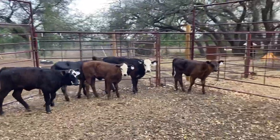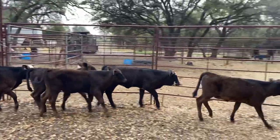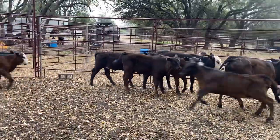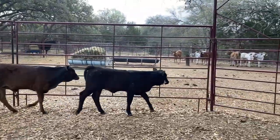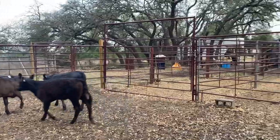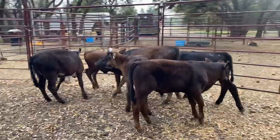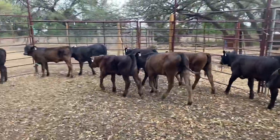I wouldn't pass these up — these are all money-making calves. They've been started the right way: they've had a round of shots, they've been dewormed, they're easy to work, and they've been worked with horses, dogs, as well as on foot. If you're interested in this set, check out our website at www.16cattlecompany.com, where we make cattle buying made easy.